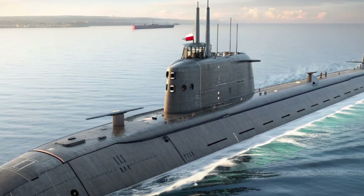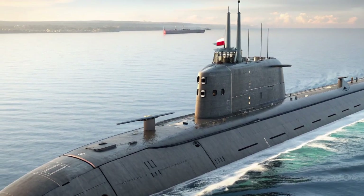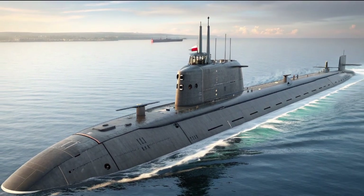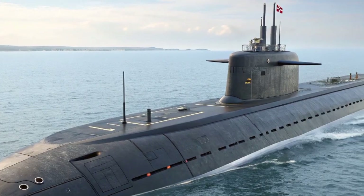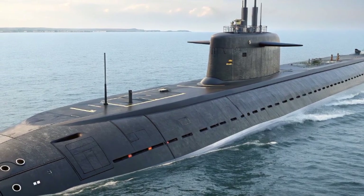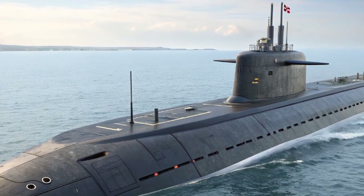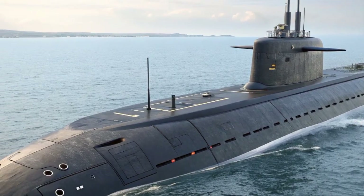Britain's reliance on the Astute Class, and specifically the addition of Agamemnon, strengthens the Royal Navy's ability to operate globally. Whether it's protecting vital sea lanes, shadowing enemy submarines, or launching precision strikes against hostile targets, HMS Agamemnon is more than ready to answer the call.